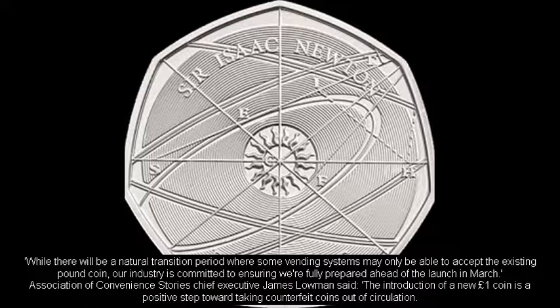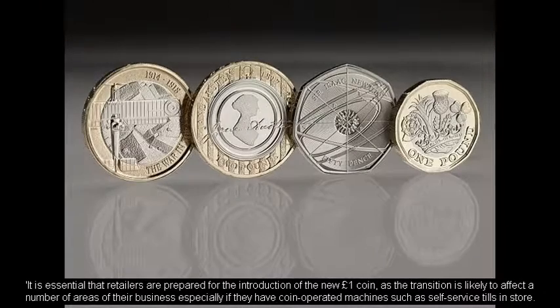Association of Convenience Stores Chief Executive James Lohman said the introduction of a new one-pound coin is a positive step toward taking counterfeit coins out of circulation. It is essential that retailers are prepared for the introduction of the new one-pound coin, as the transition is likely to affect a number of areas of their business, especially if they have coin-operated machines such as self-service tills in store.